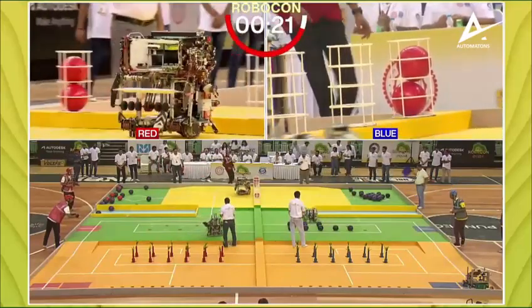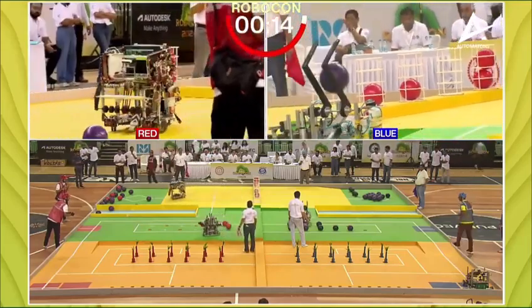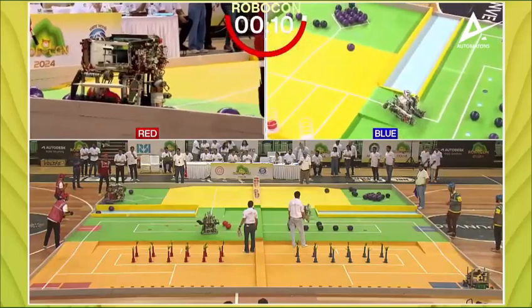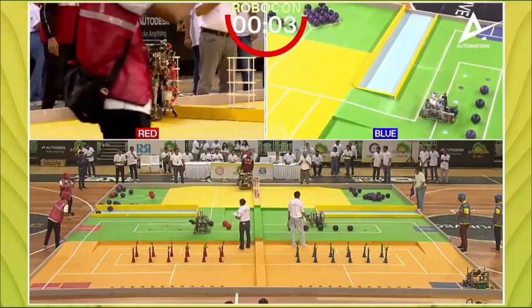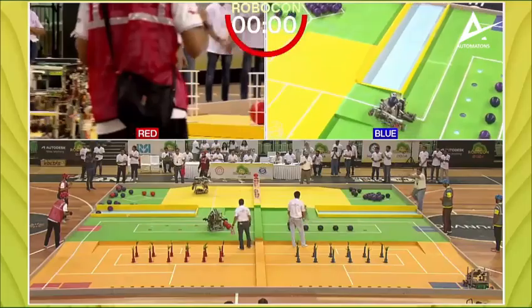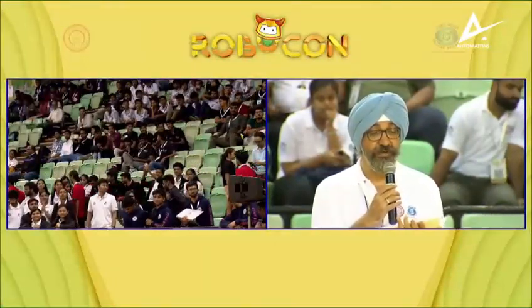About 20 seconds left on the clock, and this is going to be a little bit of a contention for the team in red, because they seem to have all the balls placed. From my vantage point in the commentary box, I can see they've got four to five balls already, and there are 30 points for each of those. The judges will have to look at this.